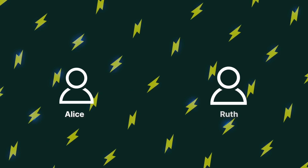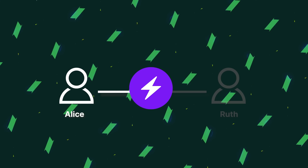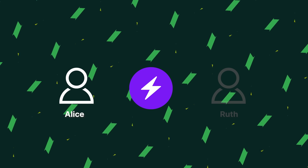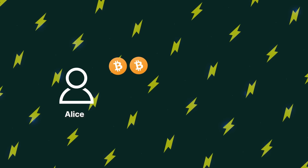Say that Alice and Ruth have a channel on the Lightning Network. Ruth goes offline for a while and Alice decides to close the channel. There will be time to contest the closing of the channel. However, since Ruth has been gone for a while, this time might expire, leading to Alice pocketing the funds.